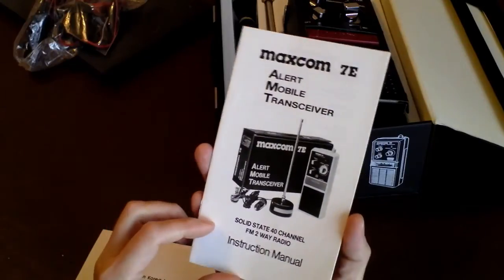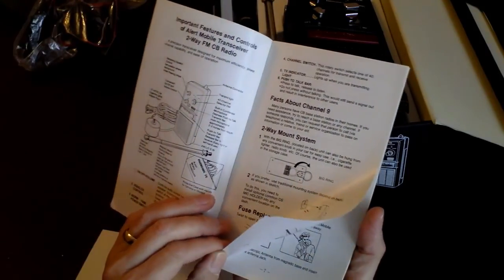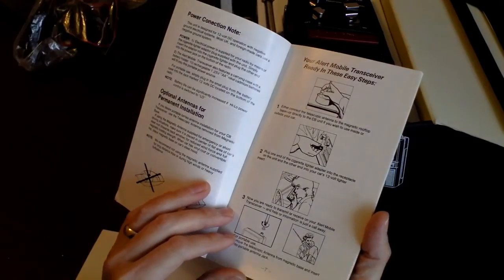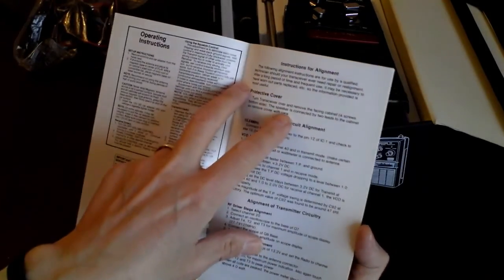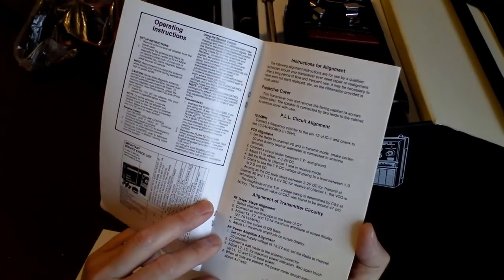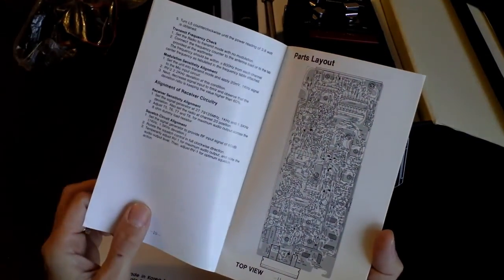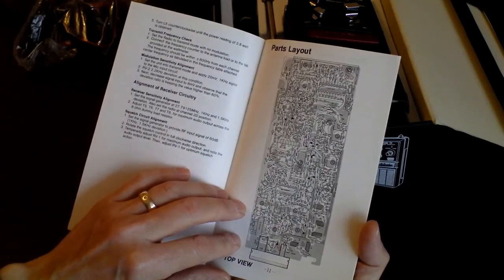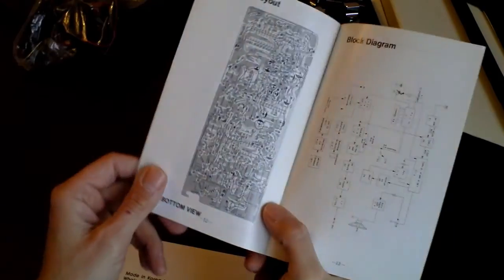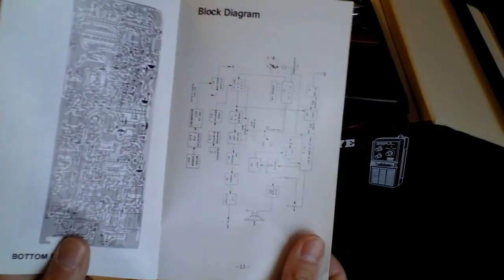Before we get to the radio itself, let's have a quick flick through the instruction manuals. I do like these old manuals — very descriptive, very clear, with a lot of information. Much better than the sort of Chinese instructions you get nowadays. You've even got instructions here for aligning the radio if you're going to service it — alignment of transmitter circuitry. They really did go into detail, with a parts layout showing all the chips and pots, and it looks like mostly through-hole technology.